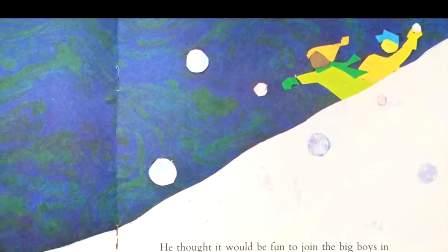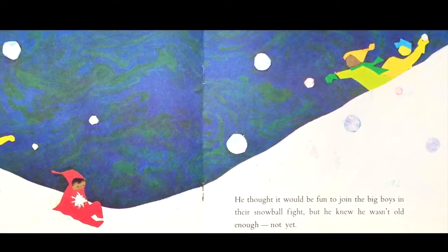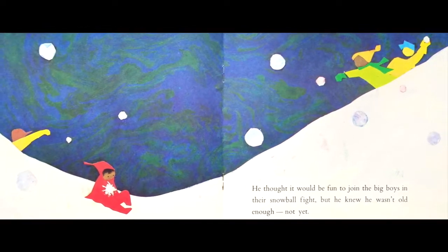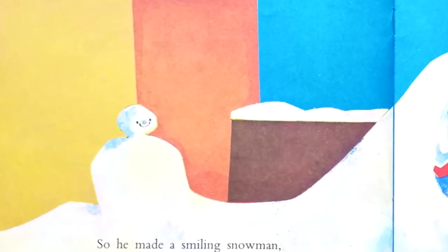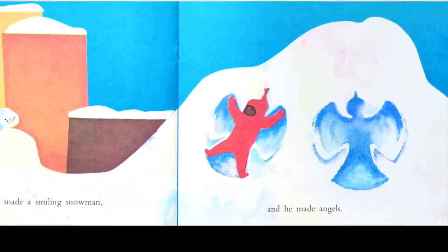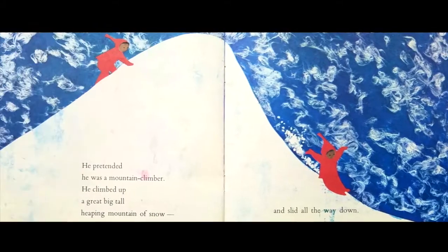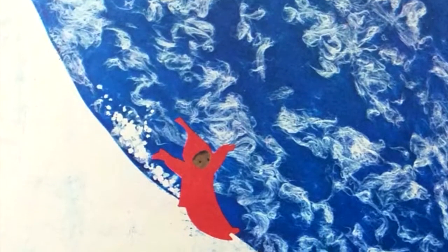He thought it would be fun to join the big boys in their snowball fight. But he knew he wasn't old enough. Not yet. So he made a smiling snowman. And he made angels. He pretended he was a mountain climber. He climbed up a great, big, tall, heaping mountain of snow and slid all the way down.